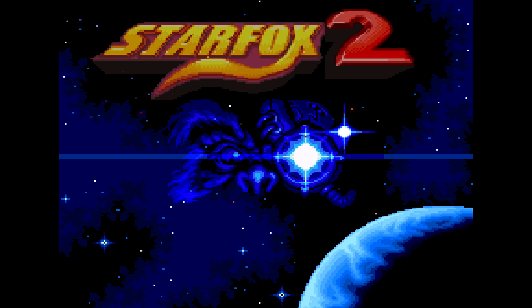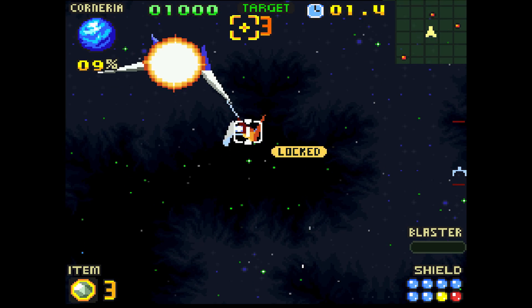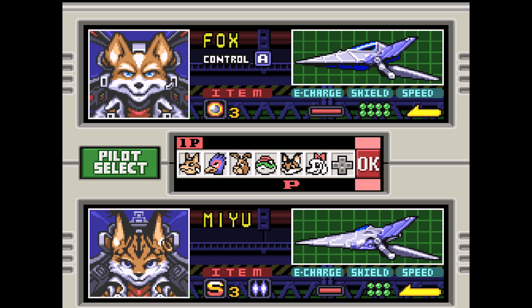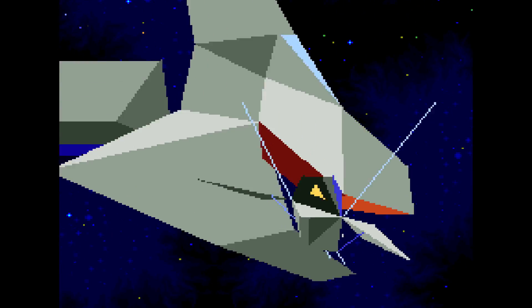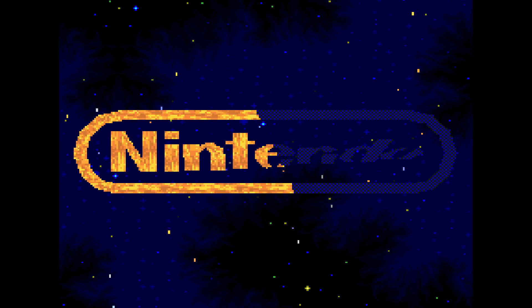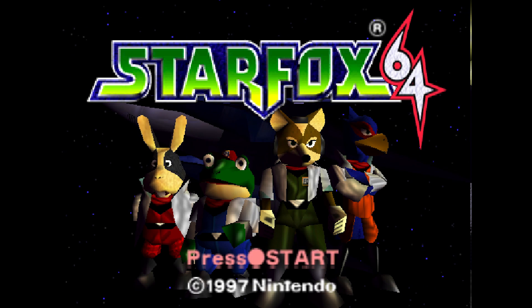Number 3. There exists a sequel called Star Fox 2 for the Super Nintendo that was fully produced and ready to be released, but they decided not to use it because it was getting too close to the end of the Super Nintendo's life cycle. There's actually an almost completed leaked ROM out there that's even been translated into English, so you can easily go and play it. A lot of the new technology that Argonaut developed for Star Fox 2 was used in Star Fox 64 without paying Argonaut any royalties.